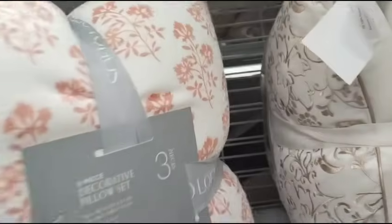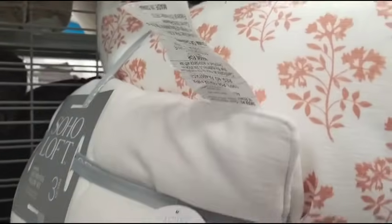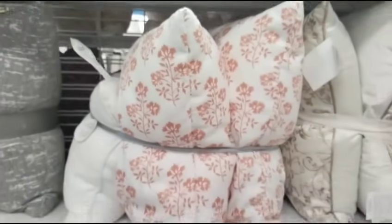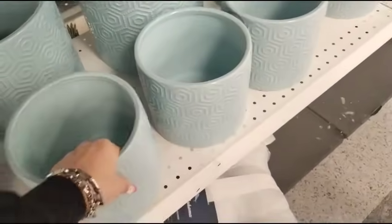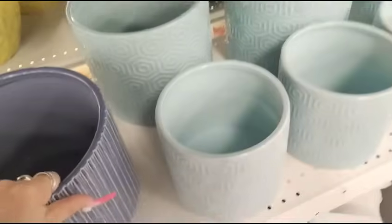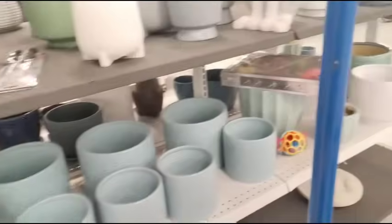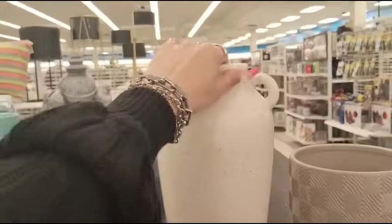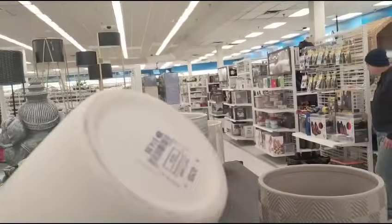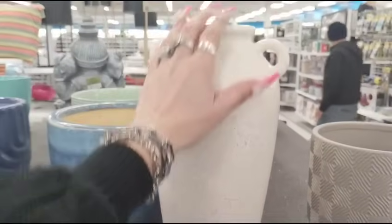Soho loft, you guys. I don't know how much this is — $29.99, it's actually not bad. These ceramic pots are going to be $9.99, and the large ones are also $9.99. I'm just stunned at the pricing, it is awesome. Look at this stoneware vase — really beautiful, coming in at $14.99.